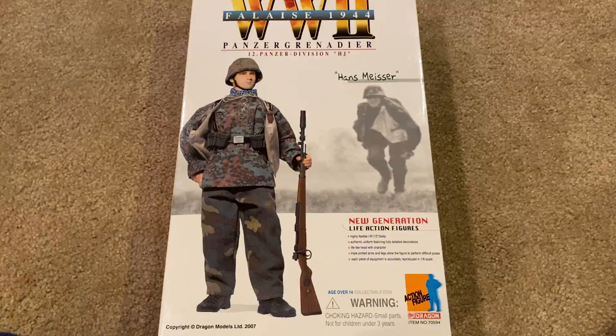Hey everyone, welcome back. Hope you all had a great Thanksgiving. Today we're taking a look at another Dragon figure — a very rare one. This one's name is Hans Meiser; he's a Panzer Grenadier from Falaise 1944.